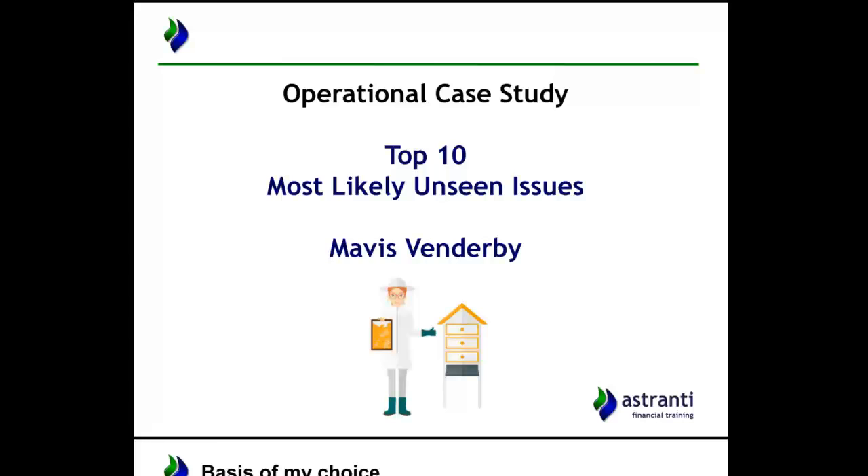These are the top 10 issues that we expect to come up in the actual exam in February. This is based on looking through the pre-seen and my knowledge of previous case studies, my understanding of how the exam works, how CIMA set their questions. Putting all that together, we've identified 10 likely areas to help you figure out where to focus your time and energy when revising and studying for this exam.